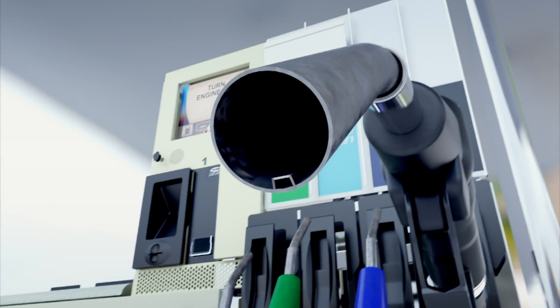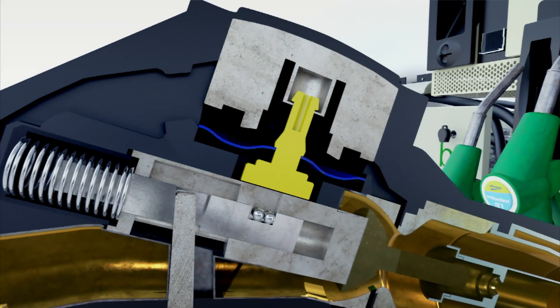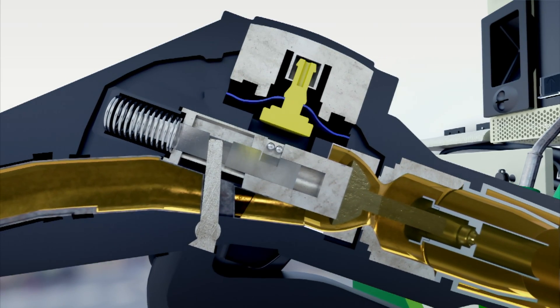The secret lies in the nozzle itself. As gas fills the tank, air is pushed back through a small channel. The air holds a flexible diaphragm in place. When the tank is full, the fuel blocks the air channel and the diaphragm deflates.